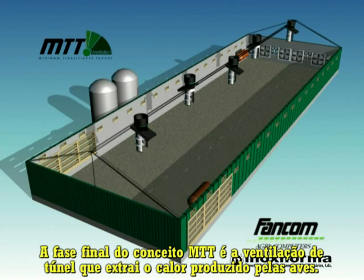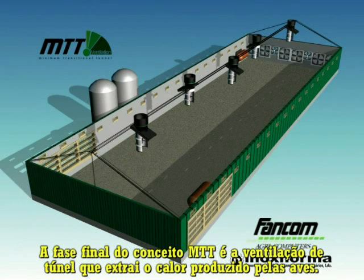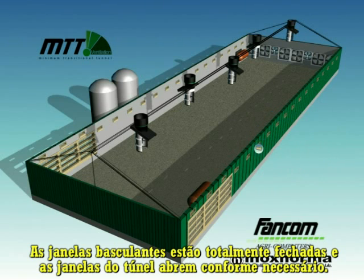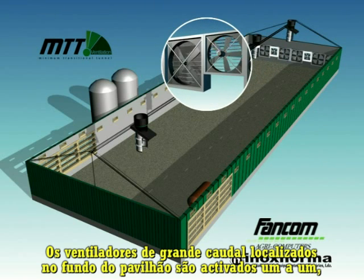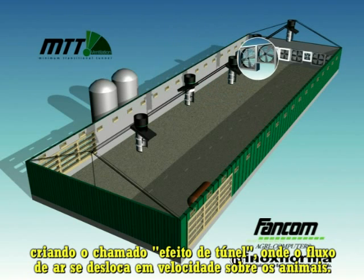The final phase of the MTT concept is tunnel ventilation, which exhausts the heat produced by the birds. The air inlets are fully closed, and the tunnel inlets are opened as required. The large fans in the rear wall are activated one by one, creating the so-called tunnel effect, where air flows over the animals at great speed.